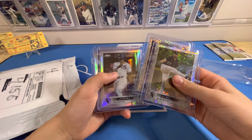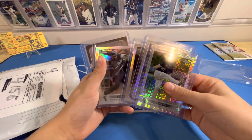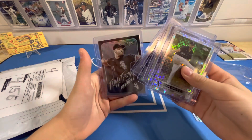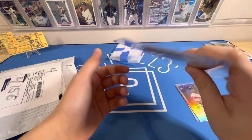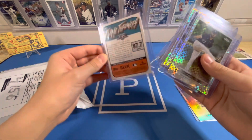A Topps Chrome Refractor of Eloy Jimenez. And a Yoan Moncada — that's a really nice one. This is a cool one. Flamethrowers, Liam Hendricks, Topps Fire, Tyson Beck. X-Topps Fire. So this is like a collaboration. That's a really nice card.